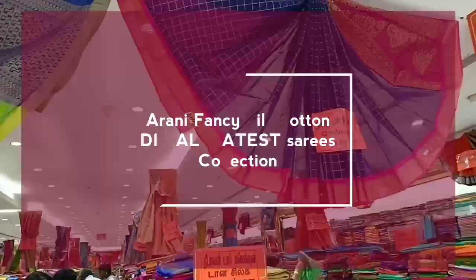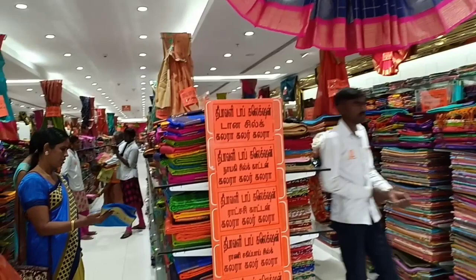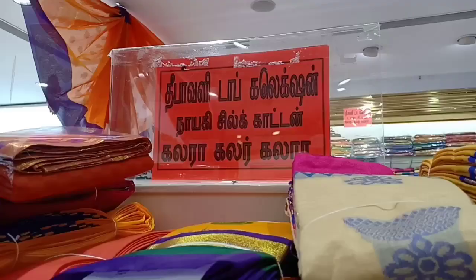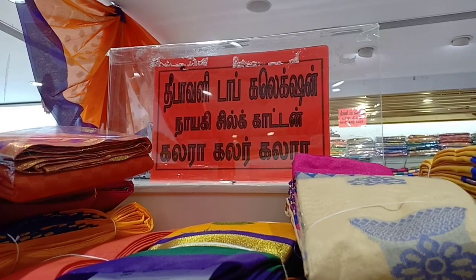Hello friends! Welcome back to Lutcher's Lifestyle! We are going to see a fancy silk cotton collection here. This is R&E fancy silk cotton type. You also have a silk cotton and cotton series collection. We will look at a fancy silk cotton collection — a new collection here.